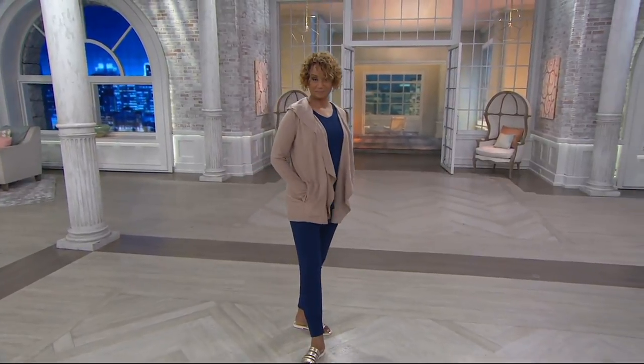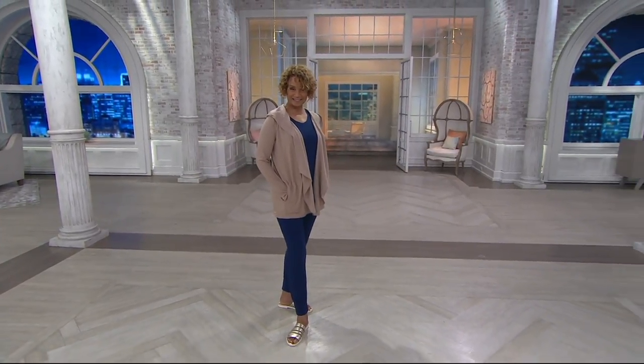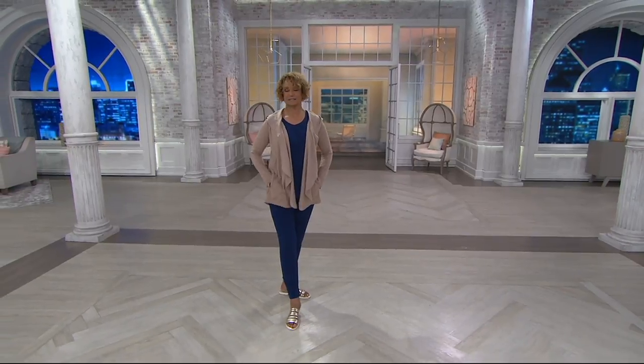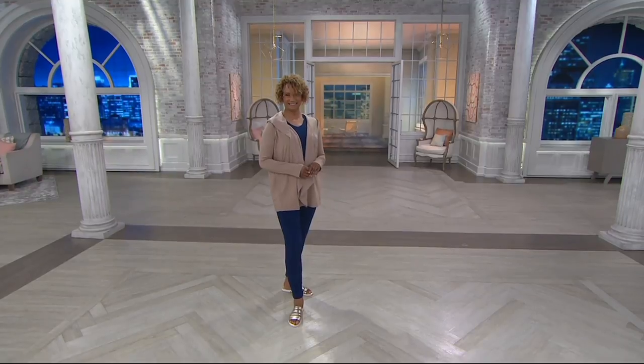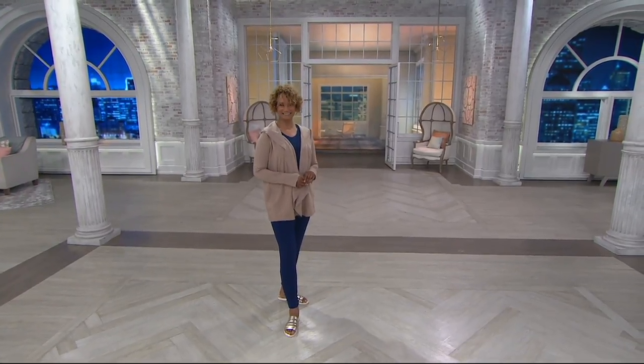This is what we call the French Terry Hoodie Wrap, and you can see it on Sue. That looks good on you, Sue, with that navy — it's a really pretty look. She says it's so comfortable. It's in the name. But this is the stuff you want to live in.